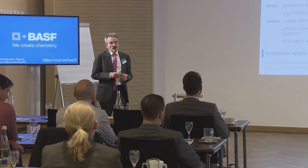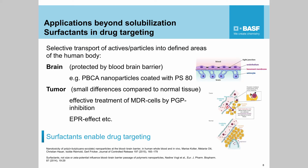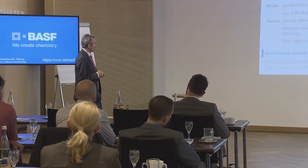Excipients are not just used for solubilization — they have other actions besides their main action. For instance, polysorbate 80 is well known also for drug targeting: if nanoparticles are coated with polysorbate 80, uptake into the brain is very much enhanced. There are many studies revealing this.